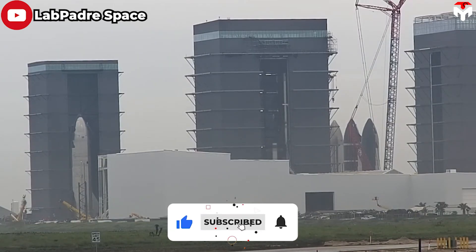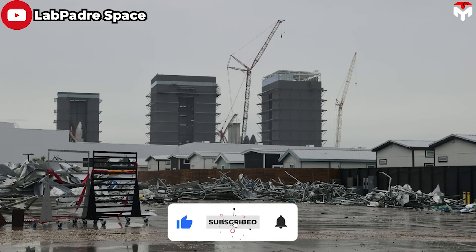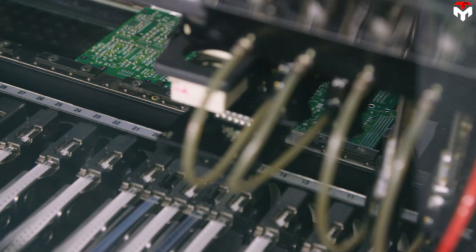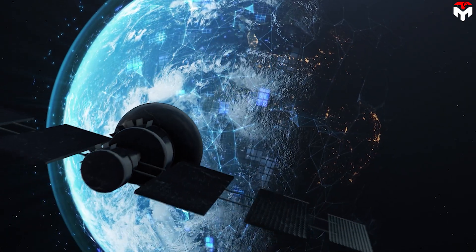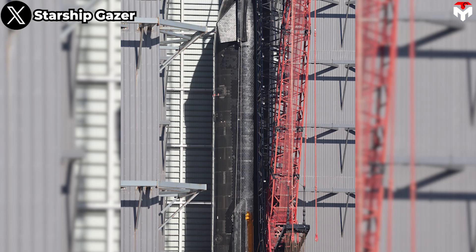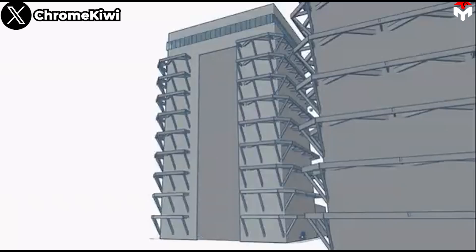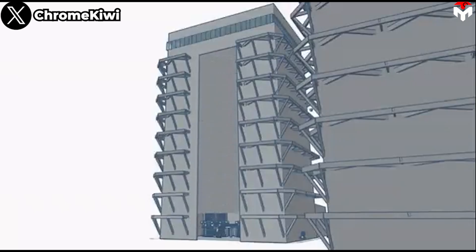Clean rooms are controlled environments of various grades. The Mega Bay might be class 10,000, meaning 10,000 dust particles per cubic meter of air — not super clean, but not actually dusty. An IC production fab might be class 1, far above the needs of spacecraft. Satellites are built in class 100 clean rooms. It's also possible to keep the Mega Bay clean enough simply by having the air conditioning system pump air into the building to maintain positive pressure, so that dusty air outside does not get in.